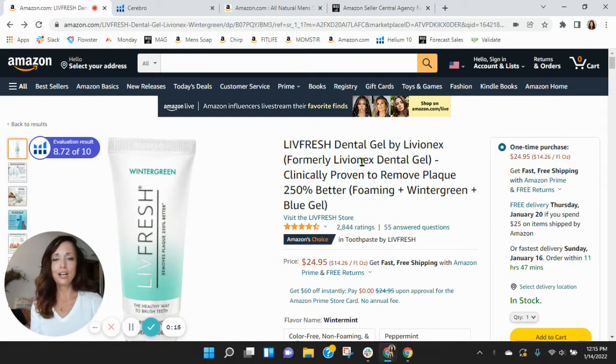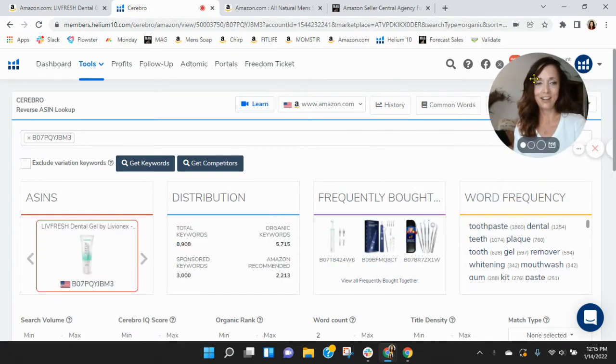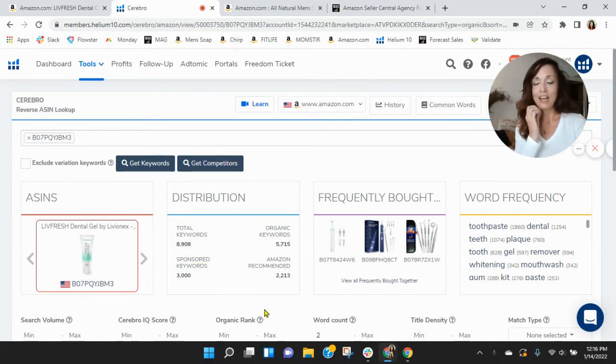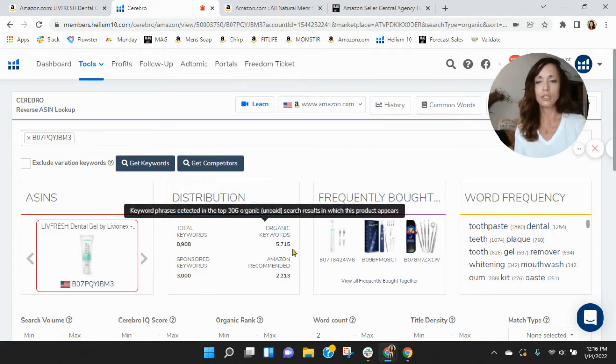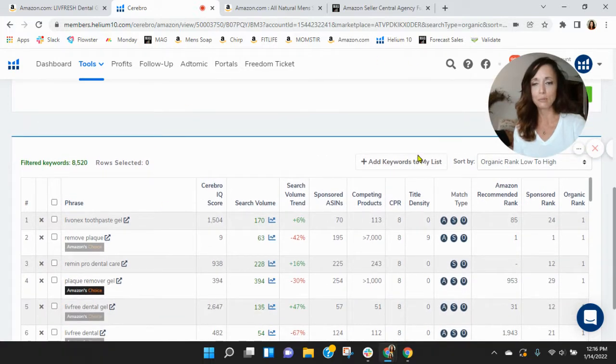I've got your Live Fresh dental gel pulled up right here. Before we go through the listing, one of the first things I like to do is take a peek behind the scenes. So I grabbed your ASIN here and pulled it over into Helium 10. Within Helium 10, you've got some keywords — 3,000 sponsored and 5,715 organic keywords. We like to see a one-to-two ratio here, so you're not too far off. But let's scroll down and see how your advertising is performing.